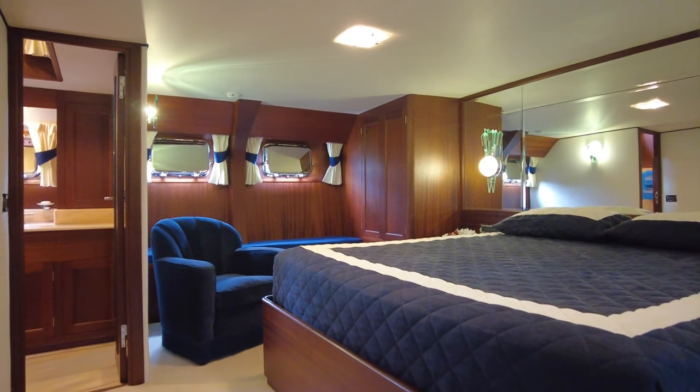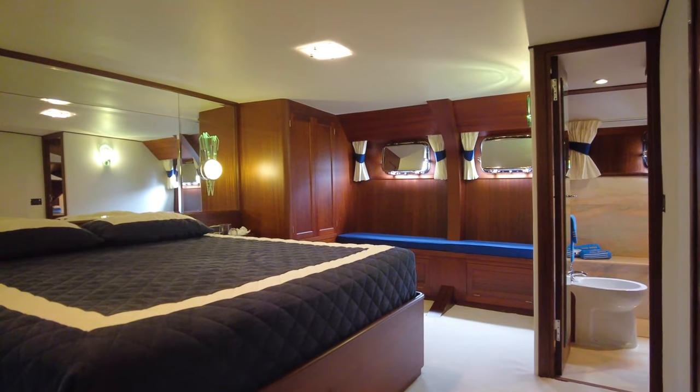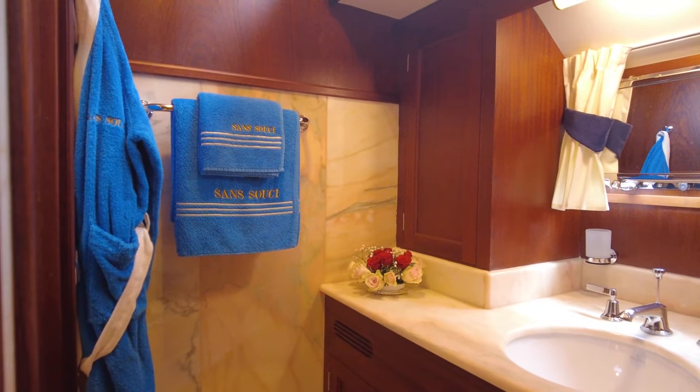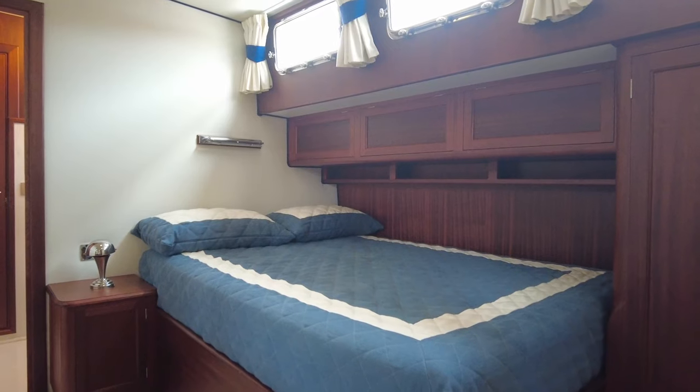The rest of the guest accommodation can be found on the lower deck, and includes a VIP cabin with armchair, integrated seating area and an ensuite, and a double cabin and a twin, which also each have ensuite facilities.